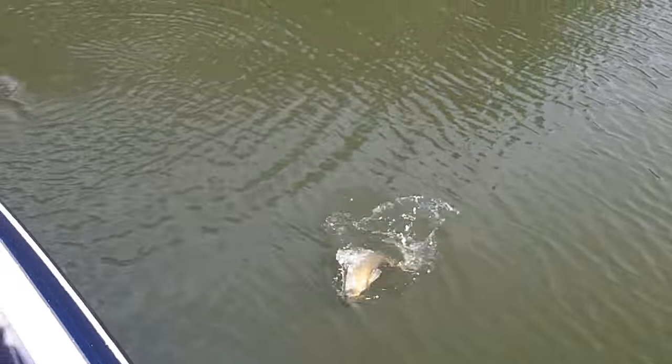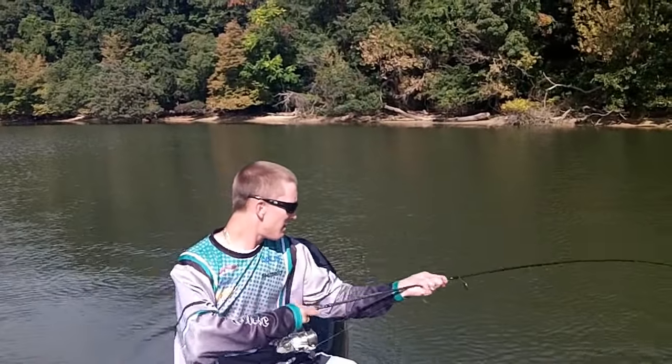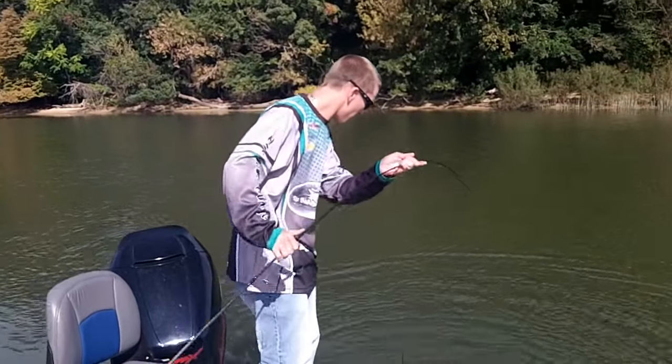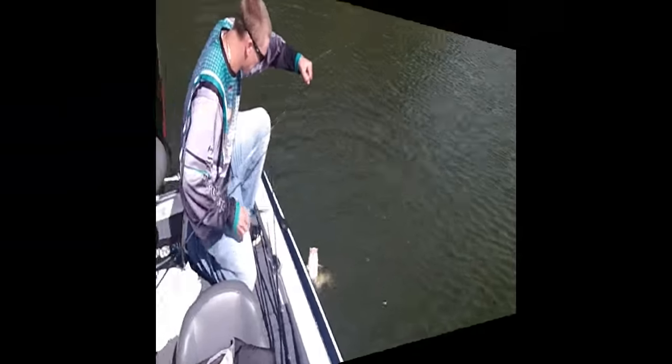What is that? It's a channel cat. Oh my God. That's what I was marking — that's the fish I was seeing. I kept telling you there's a bunch of fish down there. Too bad that's what they were.